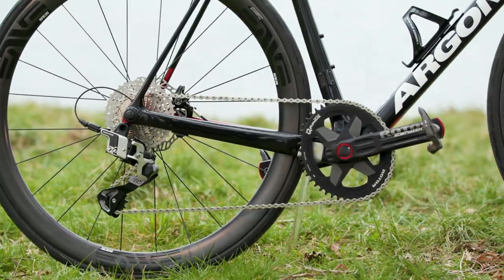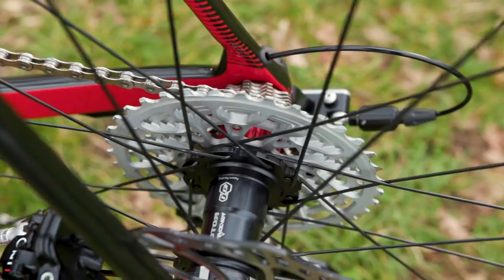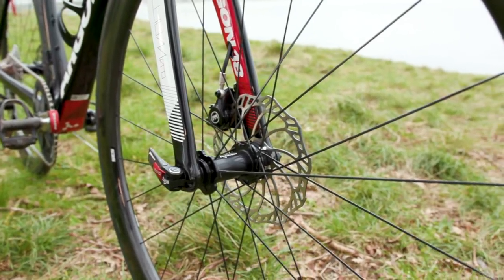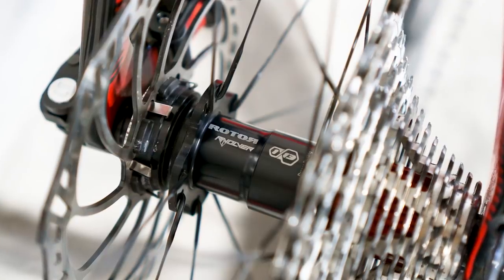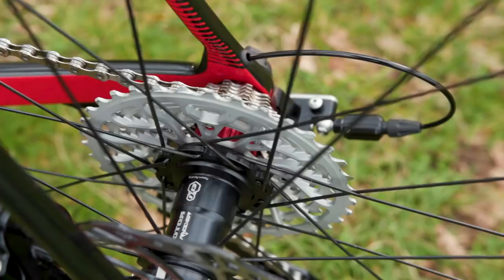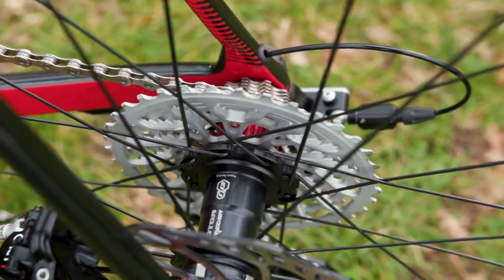Long gone are the days when you'd buy a groupset and receive everything from a headset to a seatpost and hubs, but the Rotor 1x13 takes a step back in that direction in that, thus far, the only hubs compatible with the groupset are Rotor's own Revolver hubs. As a self-confessed hub obsessive, this is a deeply distressing proposition, but I have to say the Revolver hubs are very good — they have a lovely metallic whir when freewheeling, feel like they have very low rolling resistance, and look perfectly inoffensive. I imagine, depending on popularity, there will be more options in the near future.